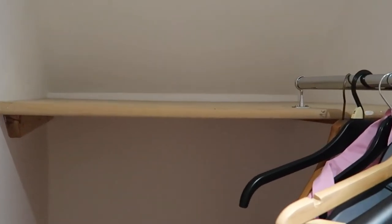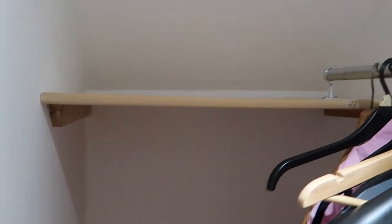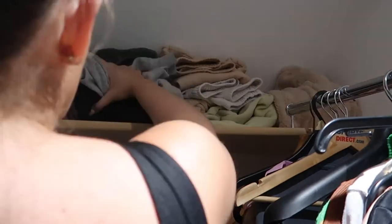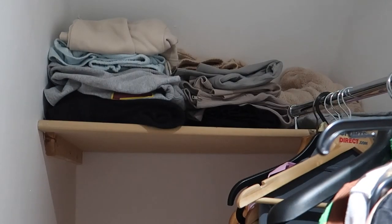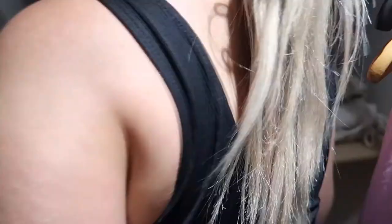I think what I'm gonna do now is start putting stuff on the shelves. I'm gonna put all my joggers and sweatshirts up here, then on this shelf I'm gonna put my bottoms, jeans, and tops, and on this shelf I'll put my pajamas and gym wear. Cue the time-lapse — pretty much I'm gonna put them all in here.